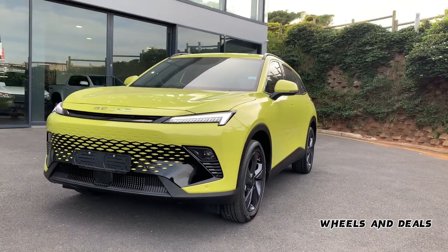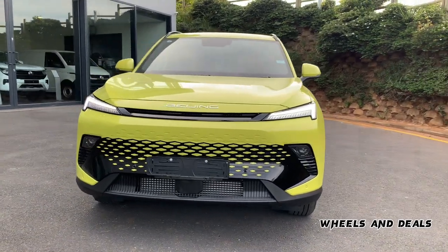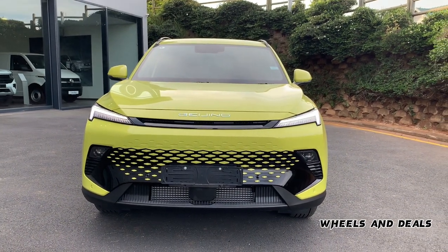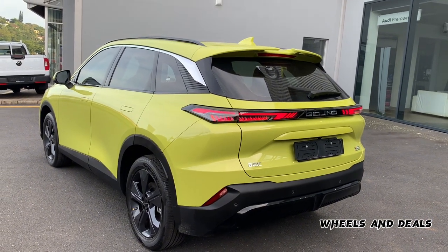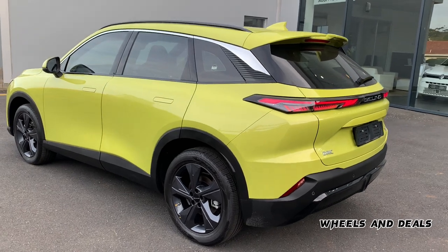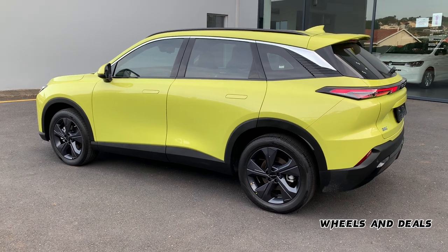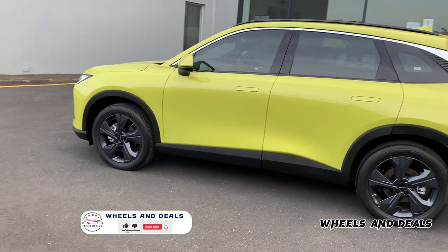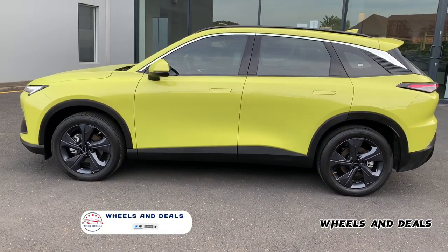The X55 comes with four driving modes: Economy, Comfort, Sport, and a new Smart mode which learns your driving style and patterns and automatically sets a driving mode to suit your behavior. To me, this car is a perfect compact SUV with its latest exterior design and interior, and it will give tough competition to its rivals. Thank you for watching — subscribe to the channel, and don't forget to like, share, and comment.